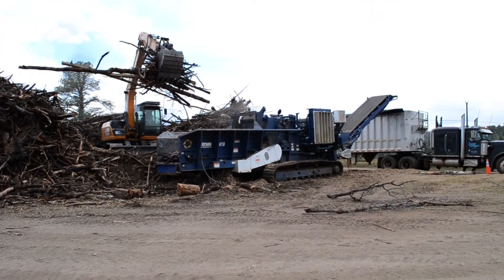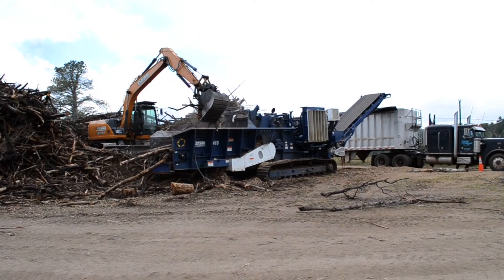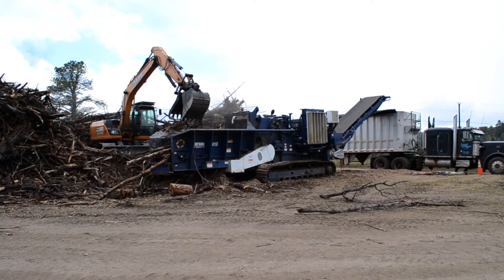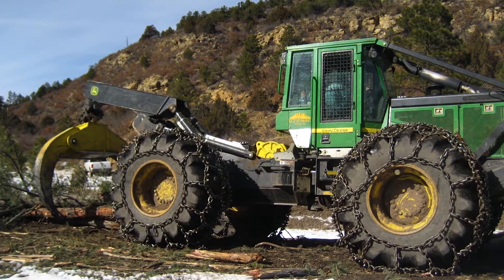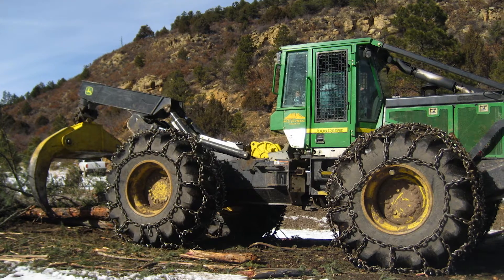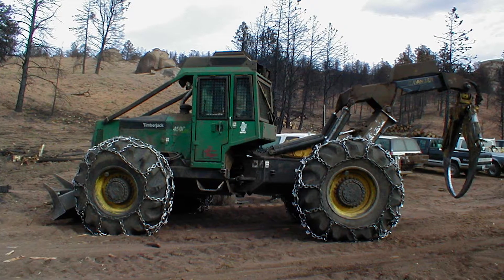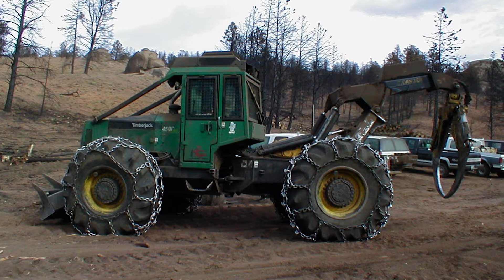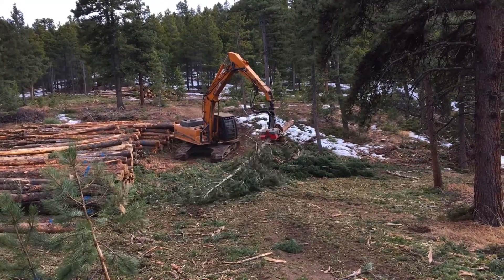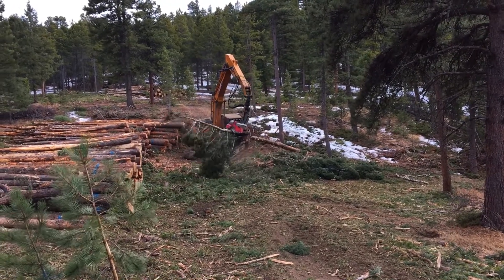Wood grinders are other pieces of large equipment sometimes used to mulch wood from intermediate to large projects if the wood will not be utilized. If wood will be utilized from intermediate-sized projects, including for sale or personal use, other equipment may be employed. This may include smaller log skidders to deliver logs from treatment areas to designated landing areas, and potentially the use of logging trucks. Processing equipment also might be employed to process logs on site prior to loading.